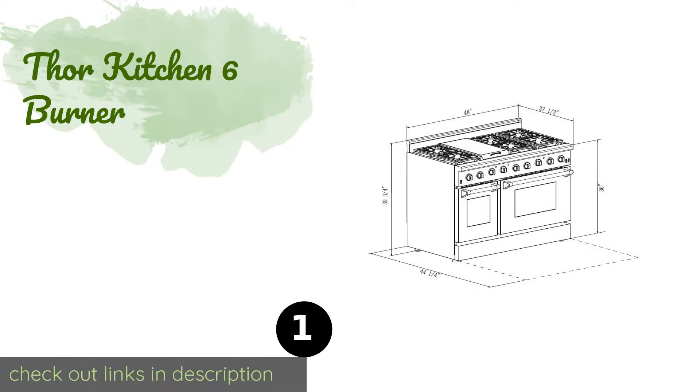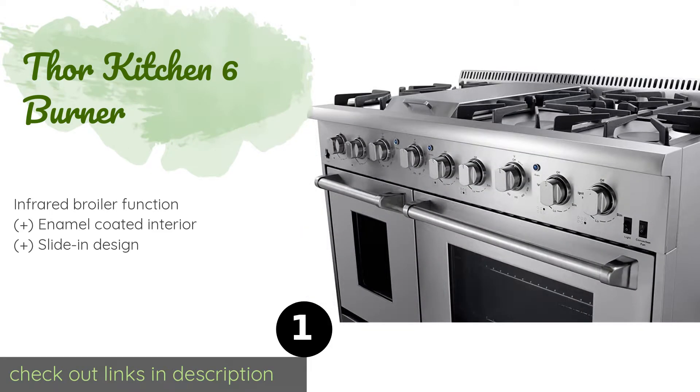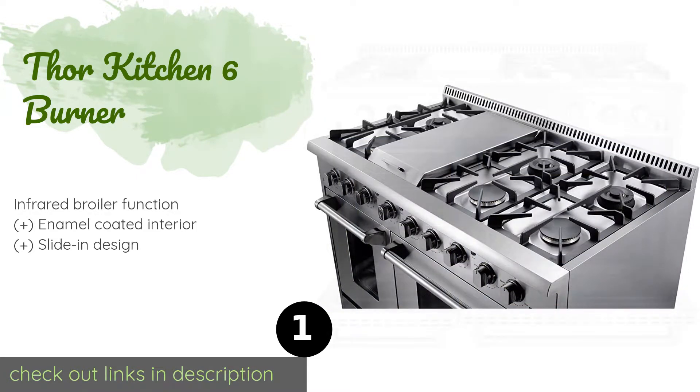The first product on our list is the Thor Kitchen 6 Burner. The Thor Kitchen 6 Burner may be a gift from the culinary gods when it comes to holiday feast preparations. With its double oven feature and handy cooktop grate for grilling, you can have a turkey roasting, apple pie baking, and sauces simmering all at the same time.